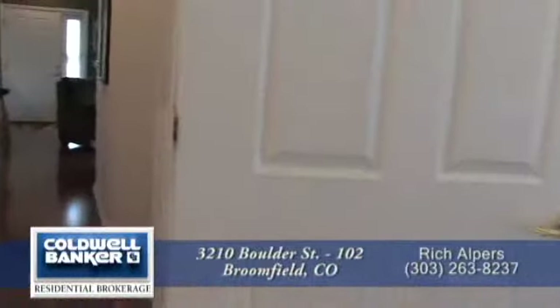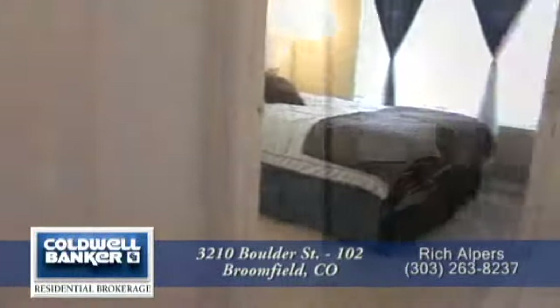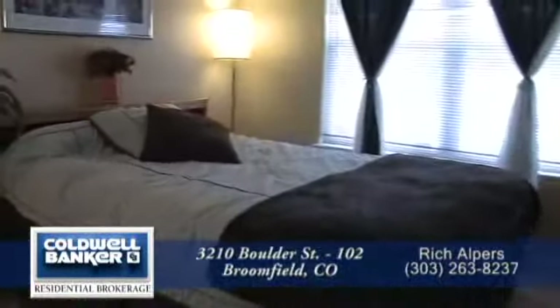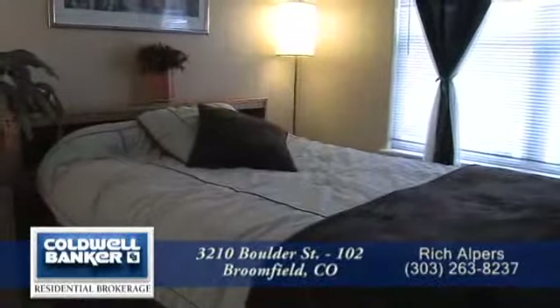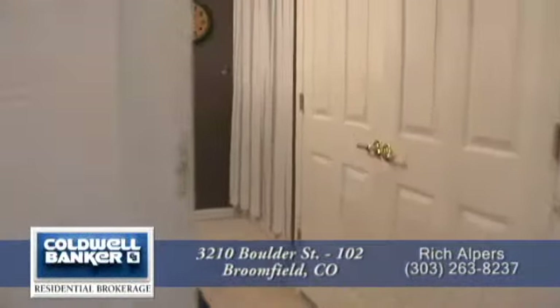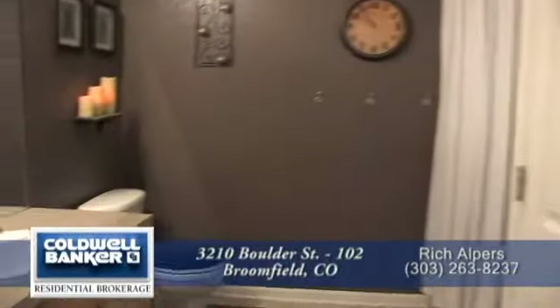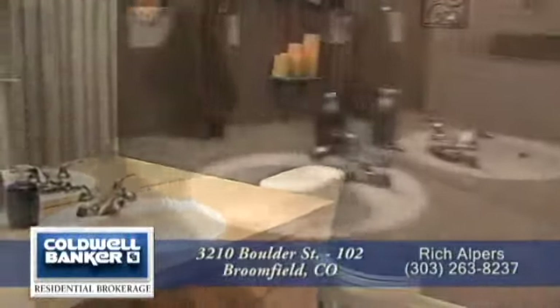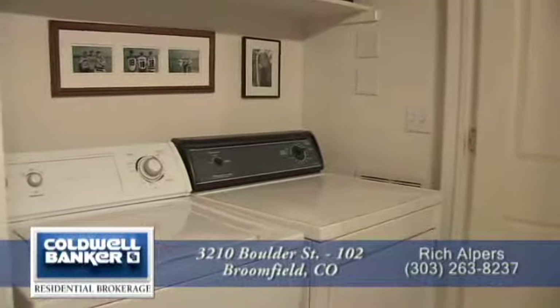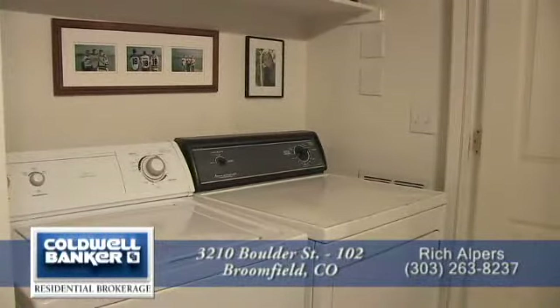Down the hall from the master suite is the guest bedroom. Notice the custom paint in this room as well. As in much of this condo, notice the oversized windows to bring in lots of natural light. Just across the hall from the second bedroom is another full bathroom. This bath doubles as a laundry room and it's large enough for a full-size washer and dryer, which are also included.